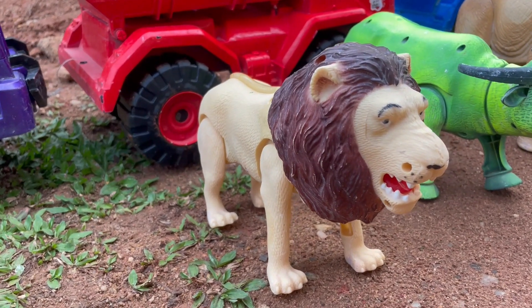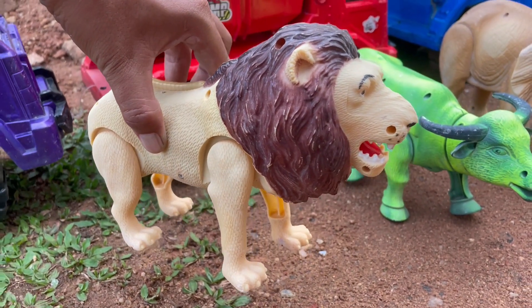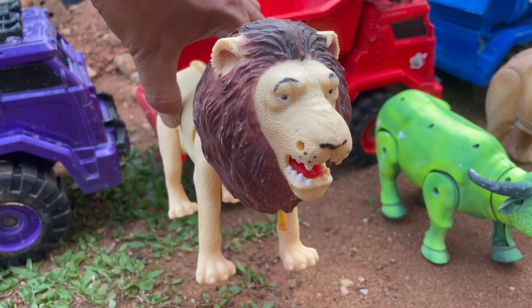Wadidaw, ada singa raja hutan teman-teman. Serem sekali ya, kita angkut saja yuk.